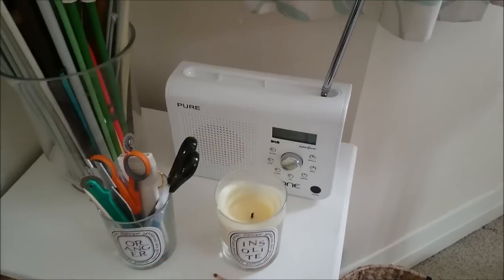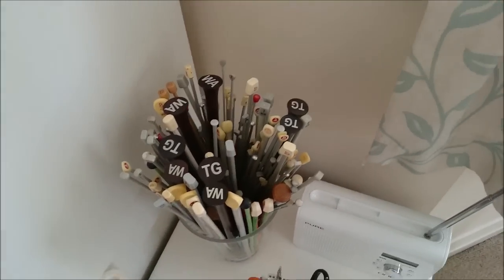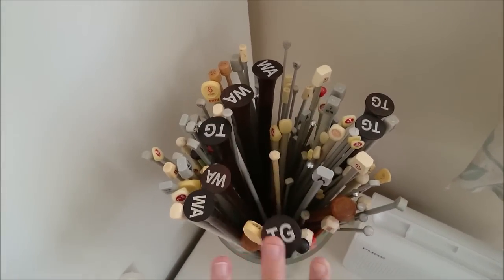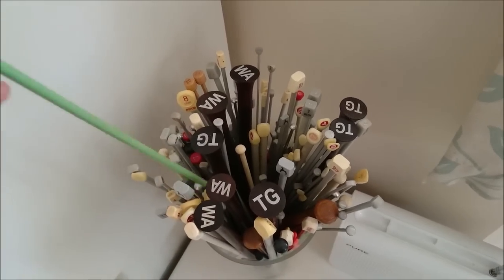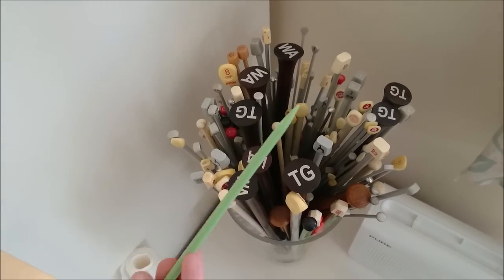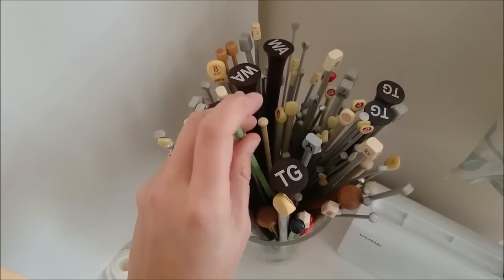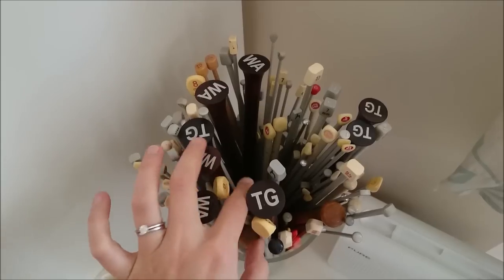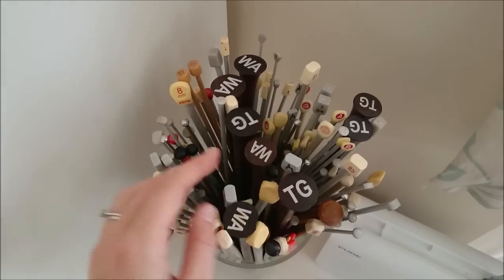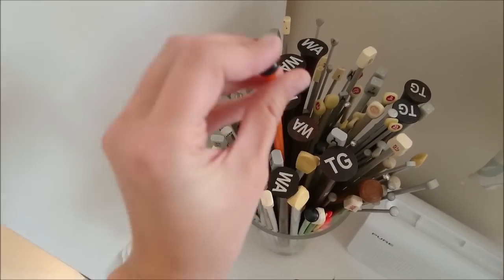A radio so that I can listen to Planet Rock while I sew — yes, I am that cool and I listen to dad rock stations. And then a vase full of knitting needles which are an assortment of ones I've bought and ones I inherited from my grandparents. Things like this amazing green Bakelite set — I actually love working with Bakelite needles, they're really smooth and just lovely to knit with. The problem is they're very brittle, and the number of times I've dropped them and they've shattered everywhere is not good. I've got a nice bright orange one here whose partner sadly perished on our living room floor.